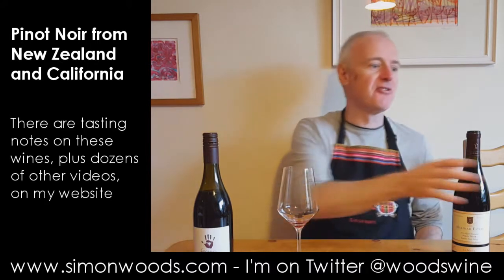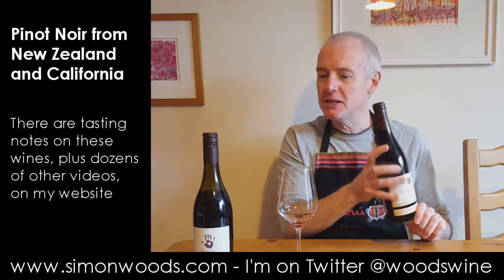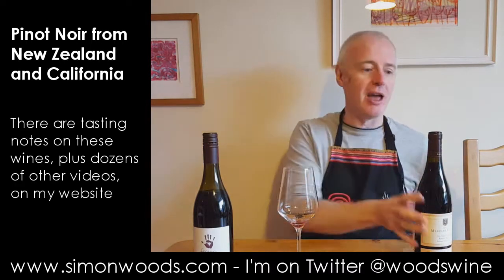I appear to have forgotten my spittoon for this video. But pretty tasty stuff. It's just come out of a coolish cellar, and I think over the next couple of hours it's going to get even better.